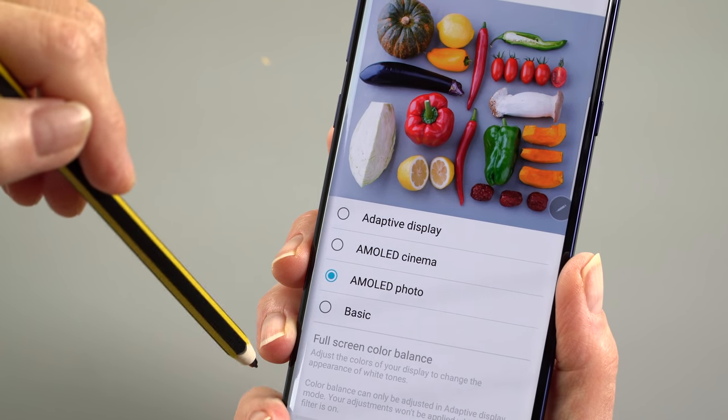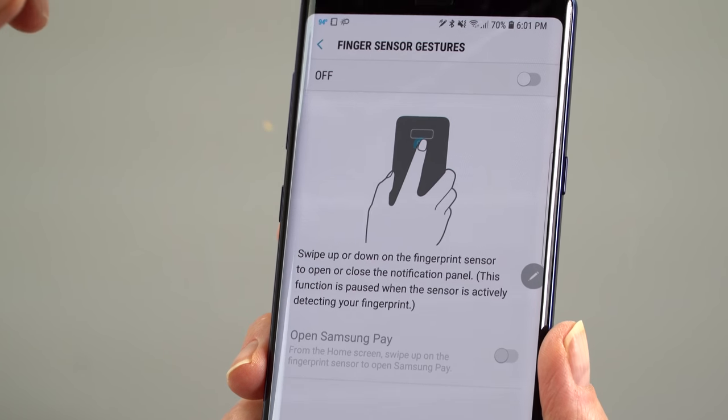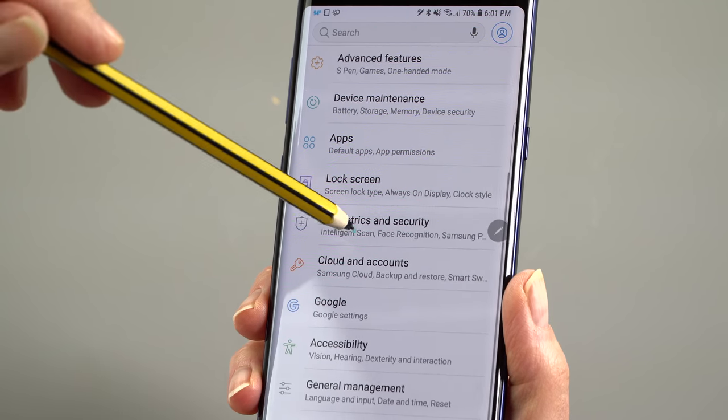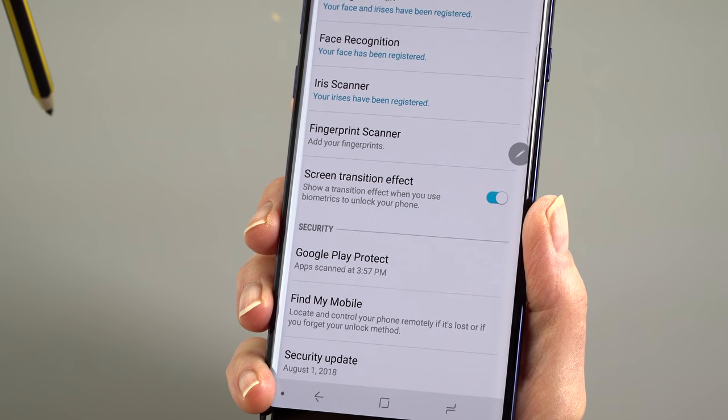Samsung is not too fast at doing software updates either. Much as I love the Note 9, I don't expect to see Android 9.0 Pie on it anytime soon. We're at Oreo 8.1, even though Pie just came out a couple of weeks ago and is available on Pixel phones, the Essential phone, and a few others.